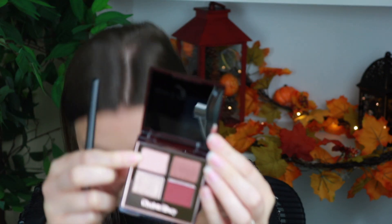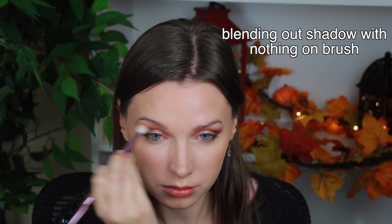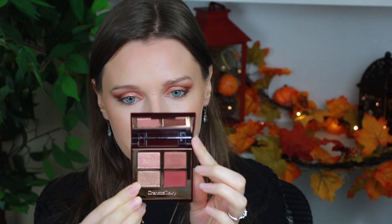Moving into the eye look I'm wearing today — first I'm adding the prime shade, which is really pretty. Then I'm adding the enhanced shade to my crease. Now I'm going to add the smoke shade in the outer V.